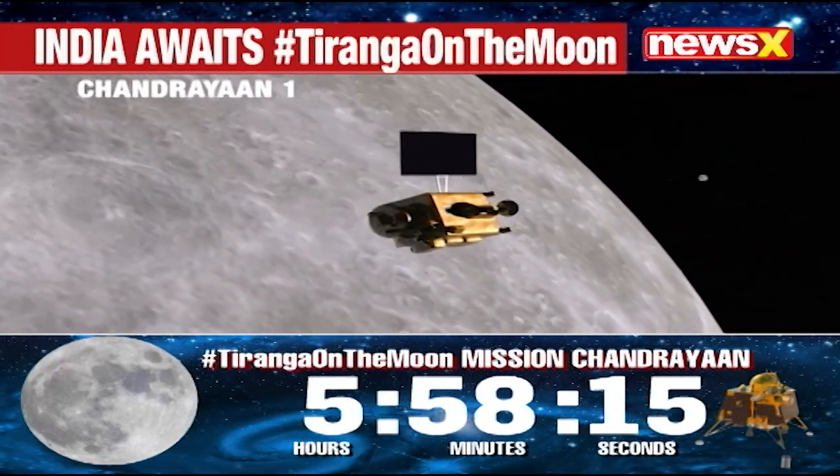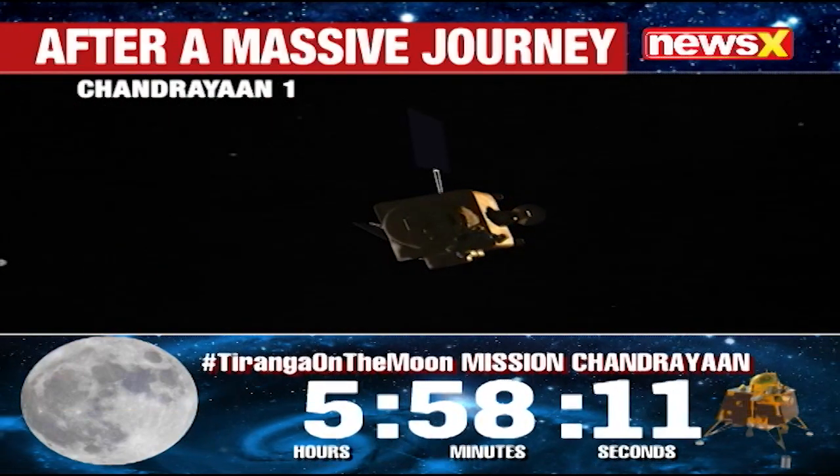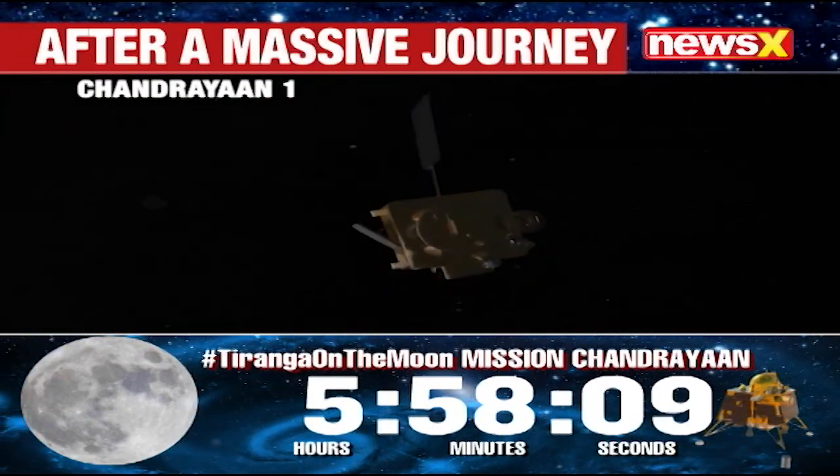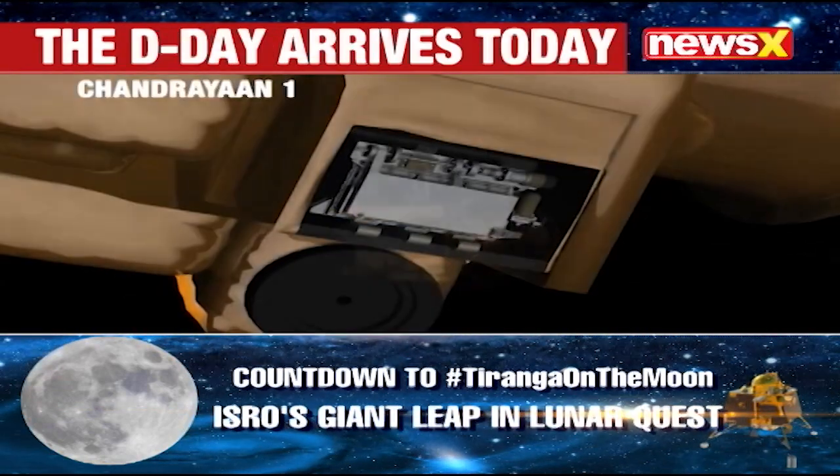Although communication with the spacecraft was lost on August 29, 2009, the mission identified a number of potential landing sites for future missions and paved the way for India's second lunar mission, Chandrayaan-2.